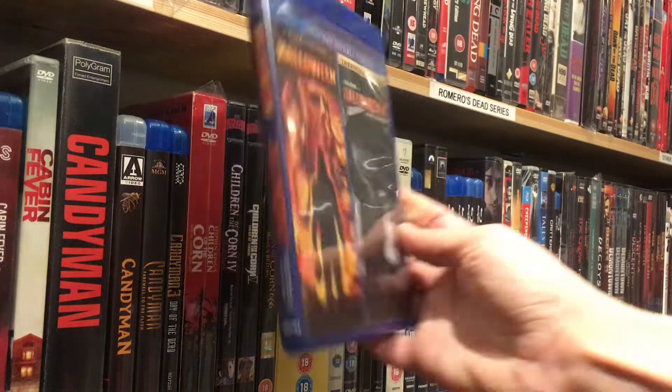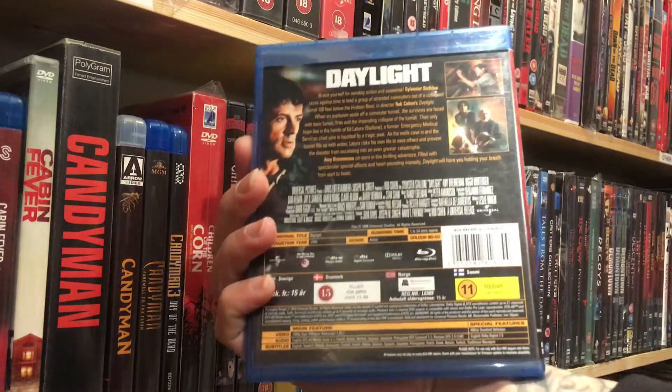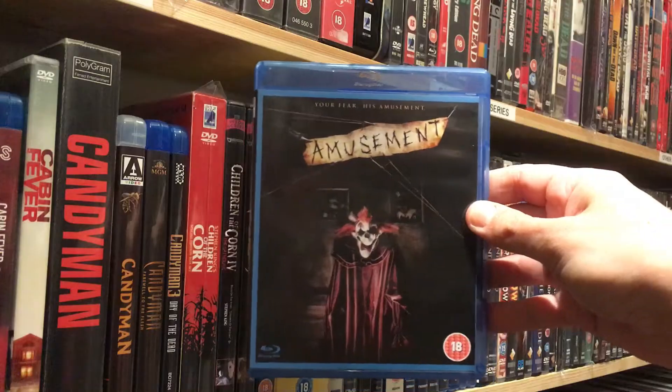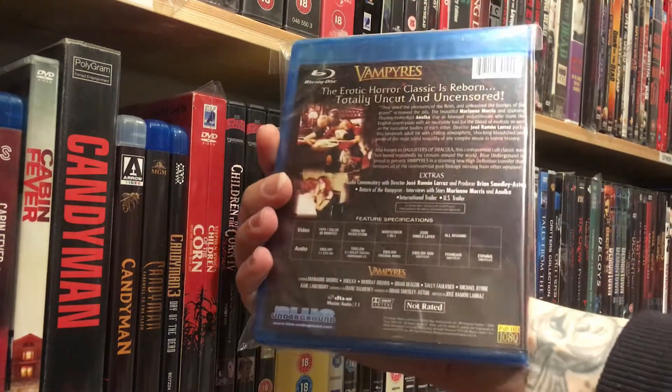Then Rob Zombie's Halloween and Halloween 2 theatrical version. I didn't have the first one on Blu-ray, and I didn't have the theatrical version of the second one. Another Stallone: Daylight. Then this was cheap so I got it — Amusement, some carnival horror. Jose Ramon Larraz's Vampires — been enjoying Jose's other movies so I got this one.